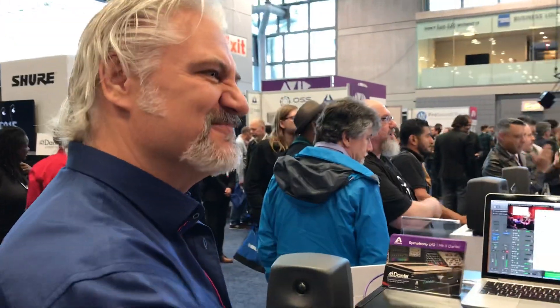Thanks, Carl. I appreciate your time. Thank you, Mitch. You bet. And thank you for joining me at AES 2018. Mitch Gallagher from Sweetwater, coming to you from New York City. Thank you.